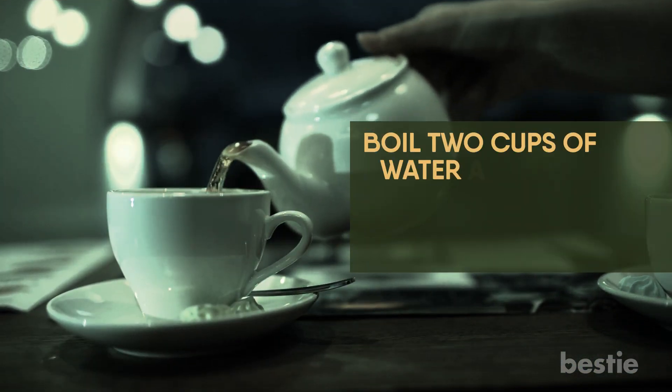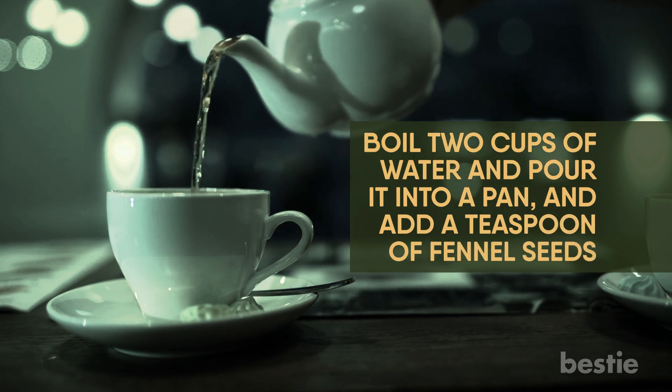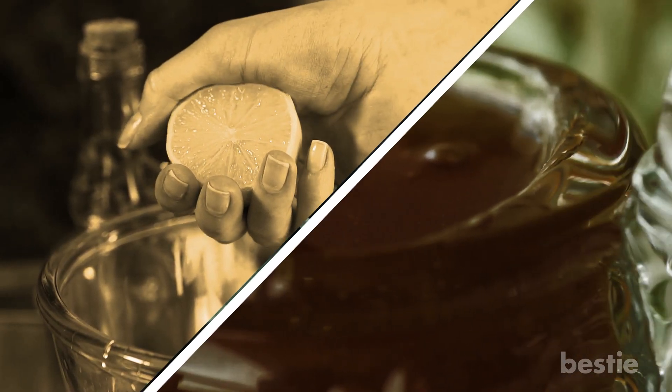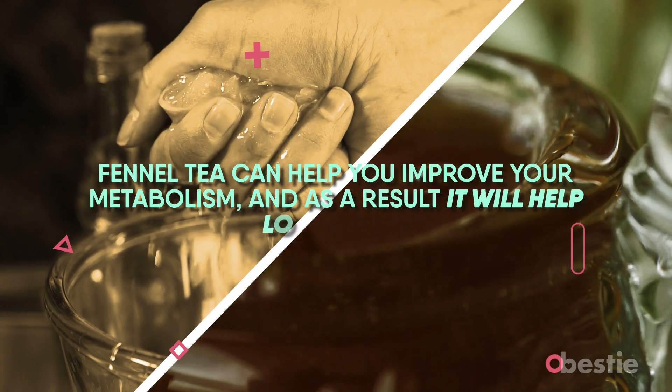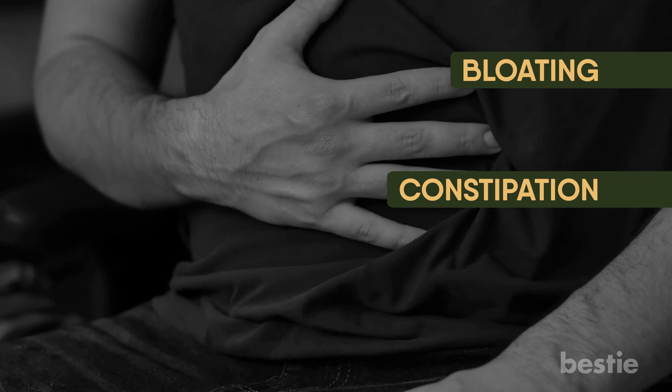Boil two cups of water and pour it into a pan, and add a teaspoon of fennel seeds. Wait until it boils again. Before consuming, you can add some lemon juice and honey if you want to give it flavor. Fennel tea can help you improve your metabolism, and as a result, it will help you lose weight. It also gets rid of bloating and constipation.